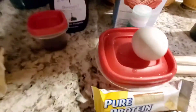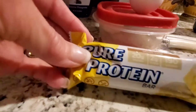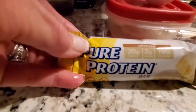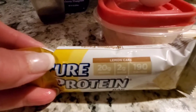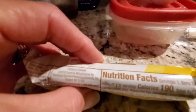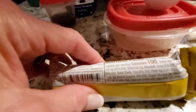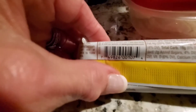For my lunch I'm going to be having this Pure Protein bar — it's the lemon cake flavor. It has 20 grams of protein, two grams of net carbs, and 190 calories. The fat content is good on these — let me check the box — seven grams total and four grams of saturated fat.